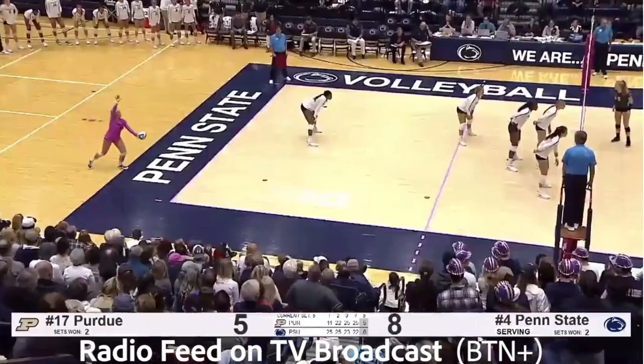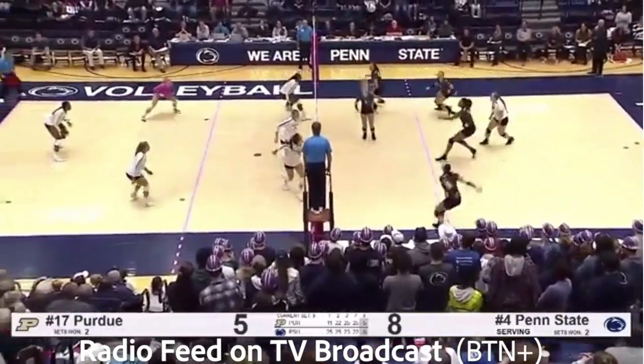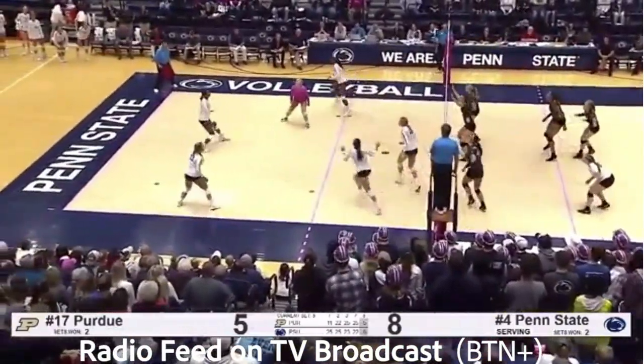It's 8-5 Penn State, still needs seven more. Purdue 10 away. Bush left side. Newton without a block, gets dug down the middle by Leaf.